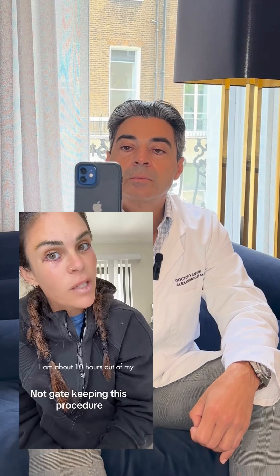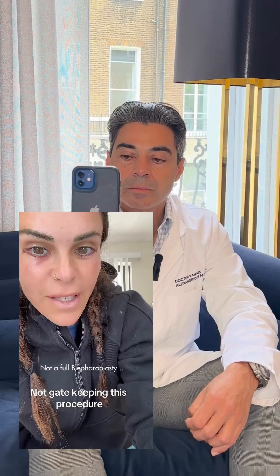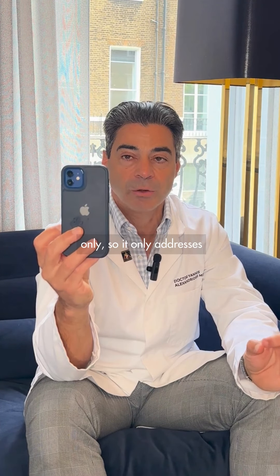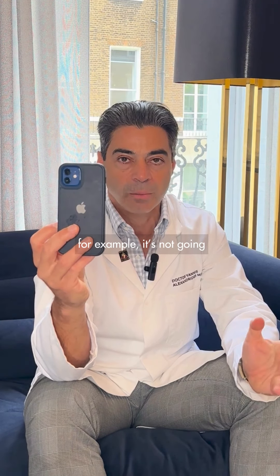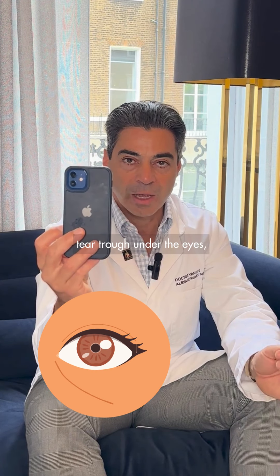I am about 10 hours out of my under-eye skin pinch — not a full blepharoplasty. This is a blepharoplasty, but it is superficial only, so it only addresses the skin. It's not for everybody; it's not for all the problems of the lower eyelid. For example, it's not going to solve bags under the eyes or tear trough under the eyes.